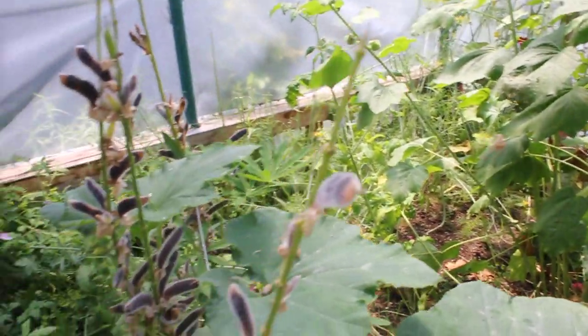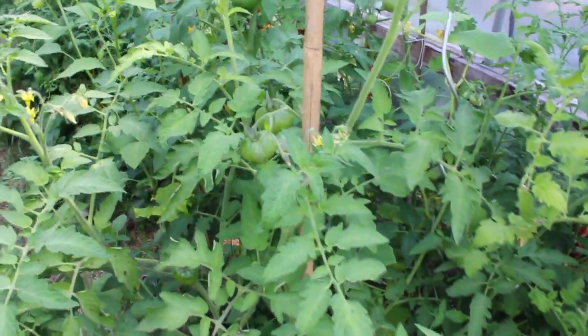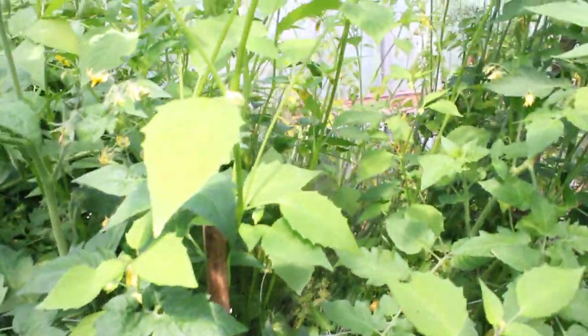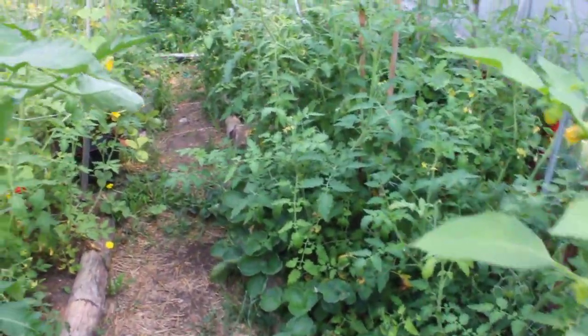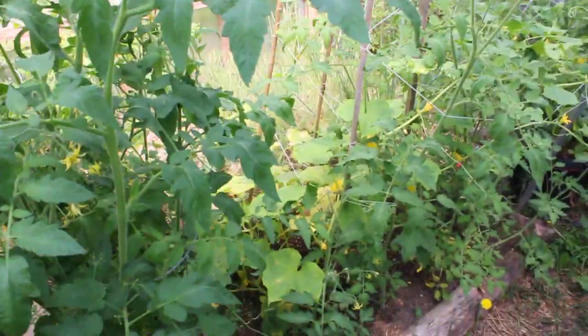Got some chives back there. Hi Mr. Spider. Lots of tomatoes everywhere. Things are just kind of getting going. Beautiful cucumber plants vining and growing up and all through everything. Tomatillo plants. I haven't done that good a job staking things in here this year — I've been kind of busy with other things like chickens and meat birds and stuff like that.